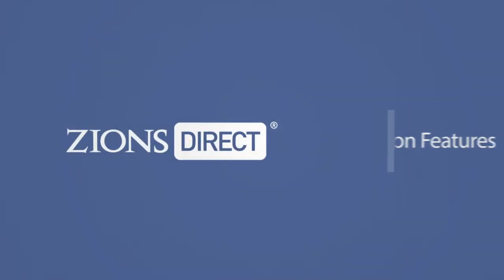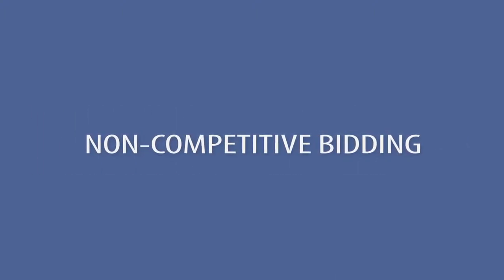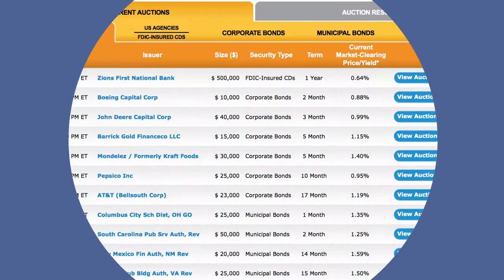Zions Direct has added a new feature to its auction platform that makes buying investments easier. Bidders can now place a non-competitive bid, which locks in the bidder's desired number of units at the final auction yield.